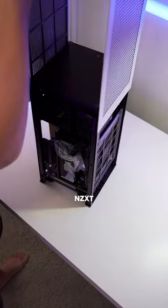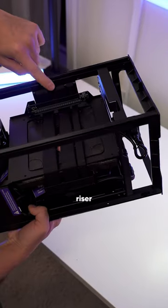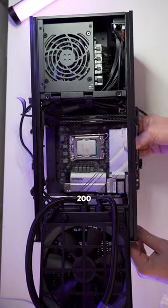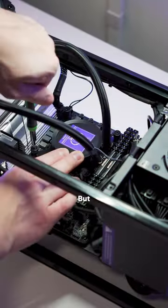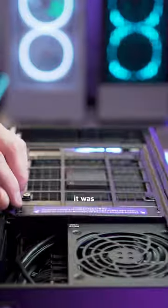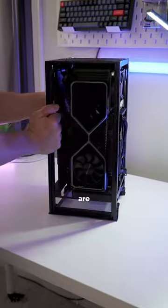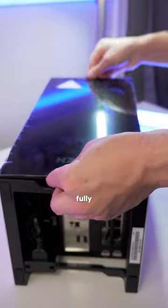This is all going inside of an NZXT H1, which includes a power supply, riser cable, and AIO in one package, which is pretty sweet. We got it on sale for $200, so if you want an H1, look out for those sales. This was my first ITX build, and it was a ton of fun. Building inside of this case is as easy as it gets because all the cables are pre-routed for you, and before you know it, you have a fully built PC.